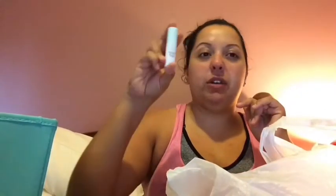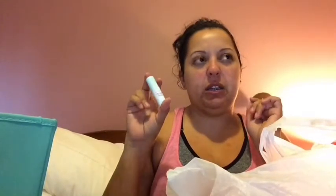I finished an eye serum — the Drunk Elephant Shaba Complex Eye Serum. I wasn't really a fan of this one. It has a very liquidy consistency, and I prefer my under-eye creams to be a little more hydrating and a little thicker. I wouldn't buy that one again.